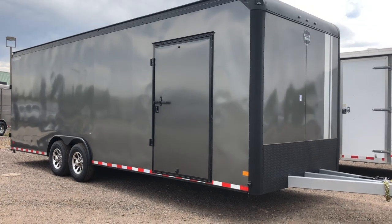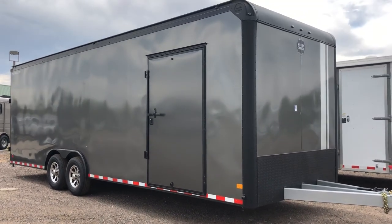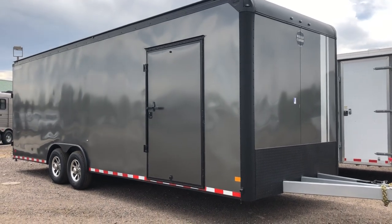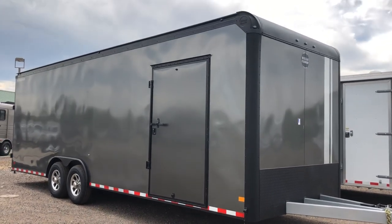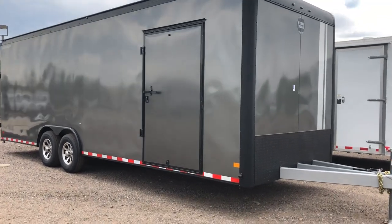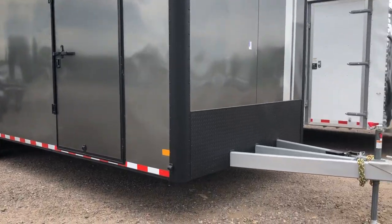It does have a smooth skin exterior. You guys can see it's got some really cool silver stripes here in the front as well. Your blackout package gives you guys that black diamond plate along the bottom and the black diamond plate corners, and then you also get the black rounded front cap up there as well. Smooth skin exterior so no screws or rivets on the exterior either.